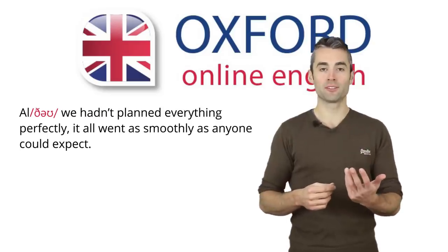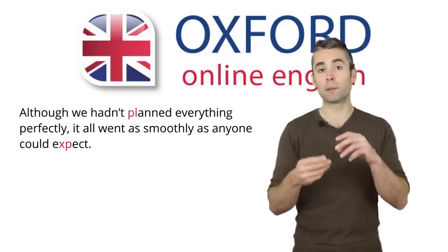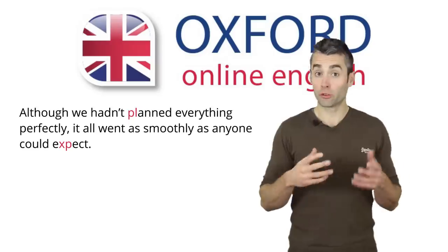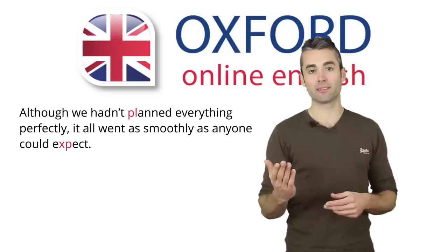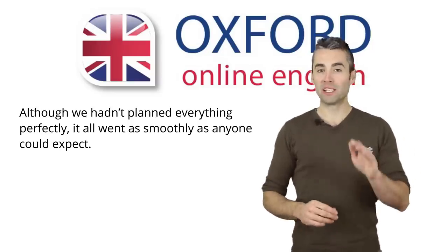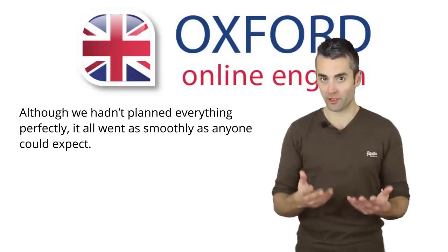Although. Although. Consonant combinations like the PL in 'planned' or the XP in 'expect' are also challenging for some English learners. Planned. Expect. Now, read the sentence aloud two or three times. Find the sounds or sound combinations which are most difficult for you. You can pause the video and do this now.